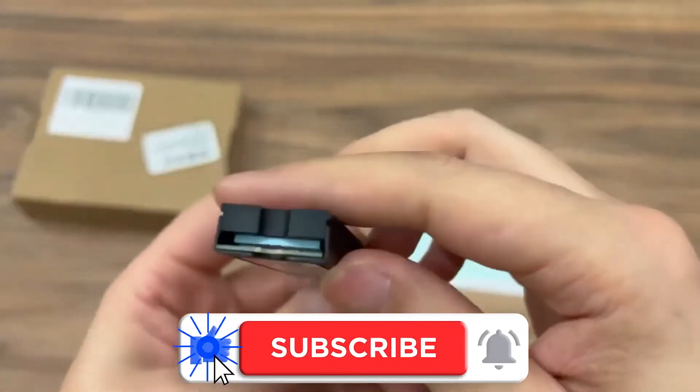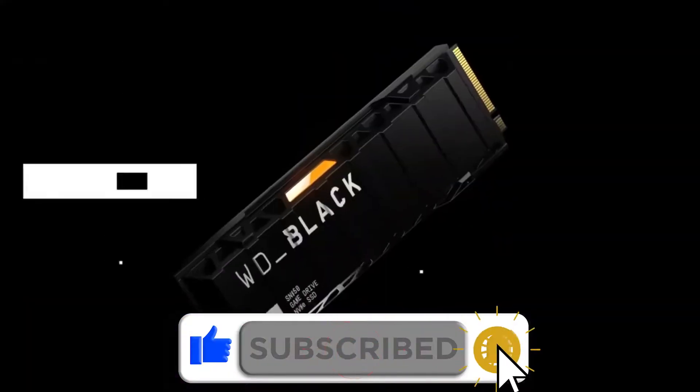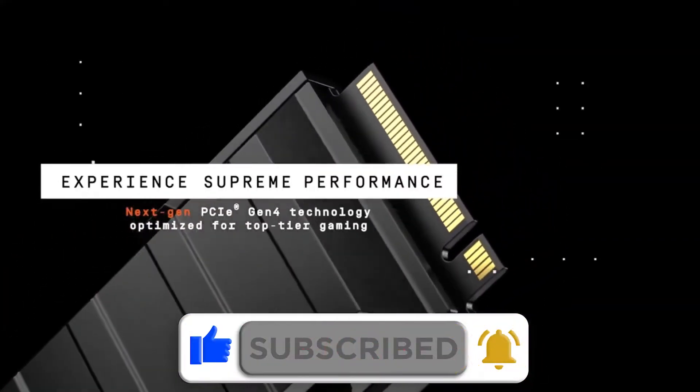Keep up with me till the end, comment below this video, subscribe if you still haven't, and turn on the notification bell for more videos.